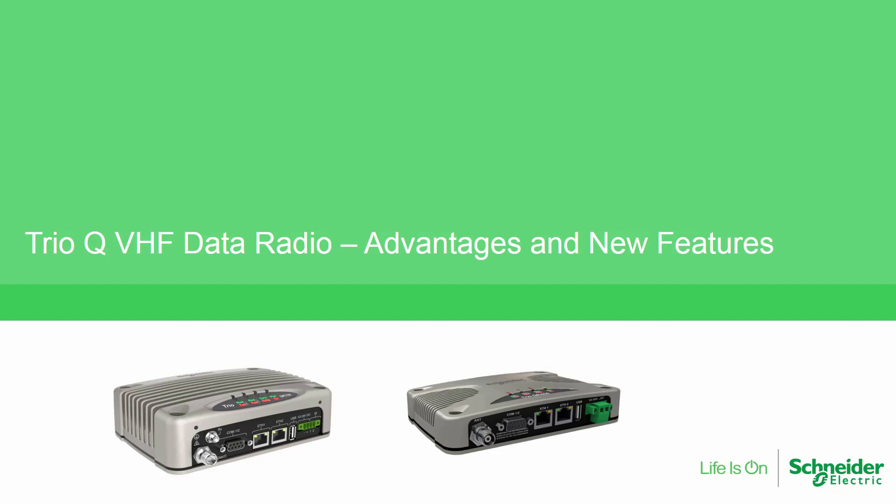In this video we will discuss new features of the TRIO-Q VHF licensed data radio and demonstrate advantages of using the VHF frequency band.